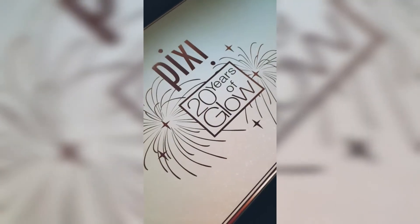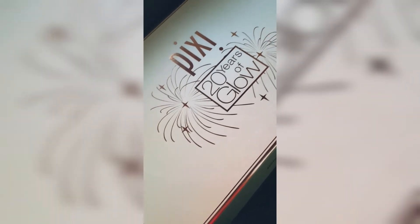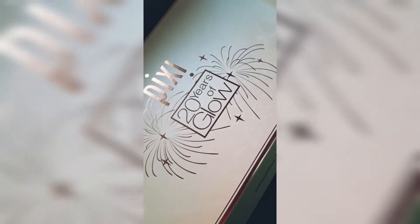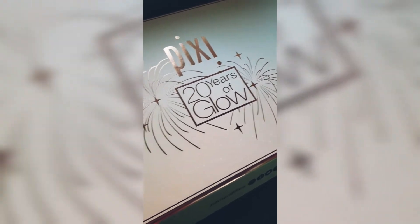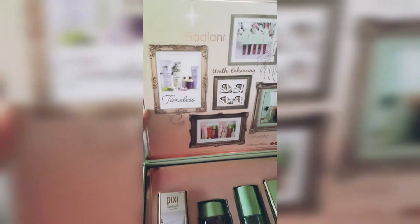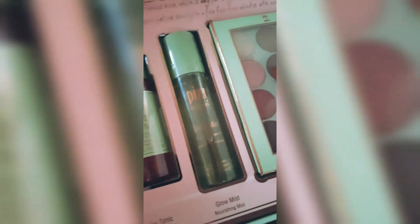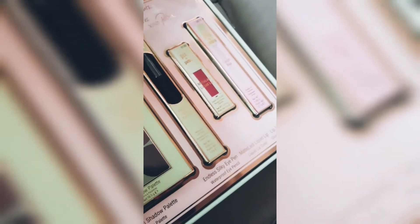I pretty much love their packaging of their PR packages all the time — they are always so cute and many times personalized too. Let's check out what's inside. Whoa, it's amazing! This package has the best of their skincare and makeup products, so let's go through it one by one.